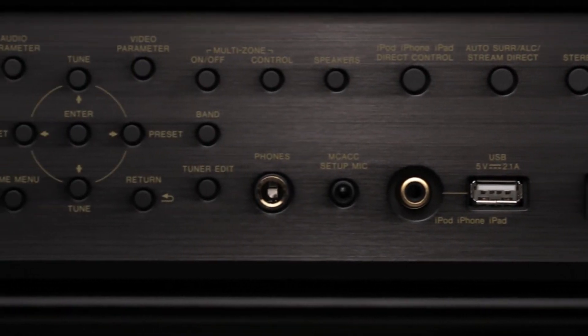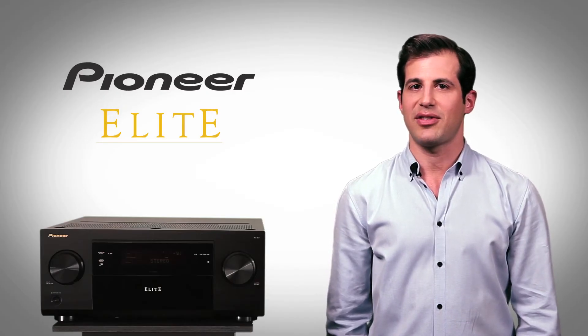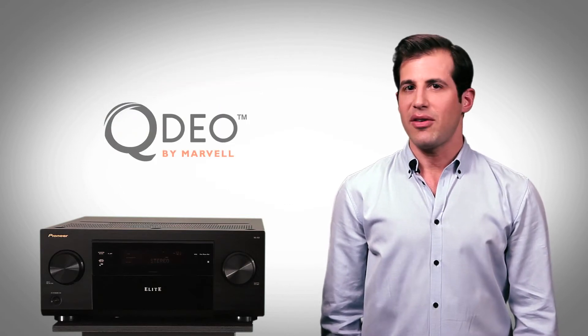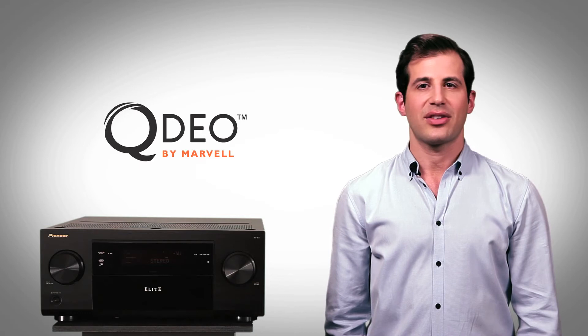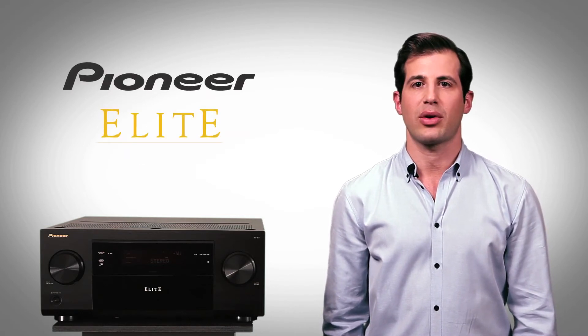When it comes to home theater, the Elite SC63 delivers superb video processing, enhancing your TV's performance with impressive calibration flexibility. QDO video conversion and scaling, advanced video adjusts, and stream smoother technologies meet the demands of the most critical viewer.